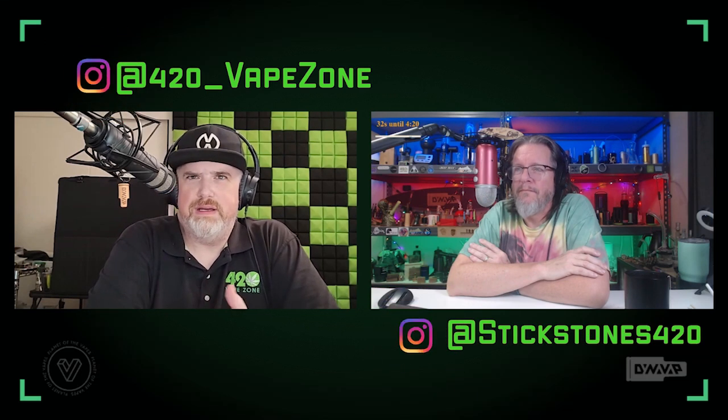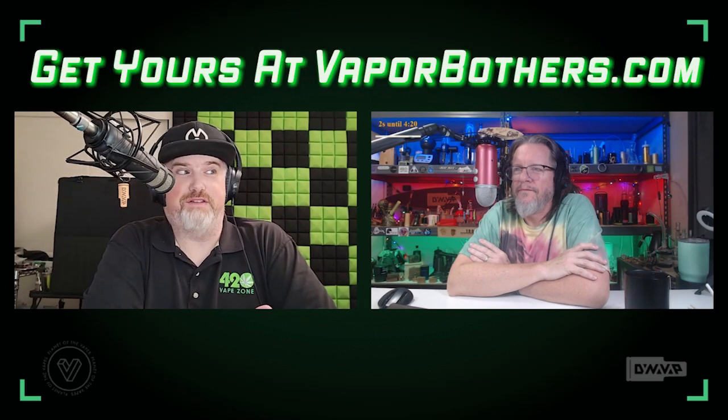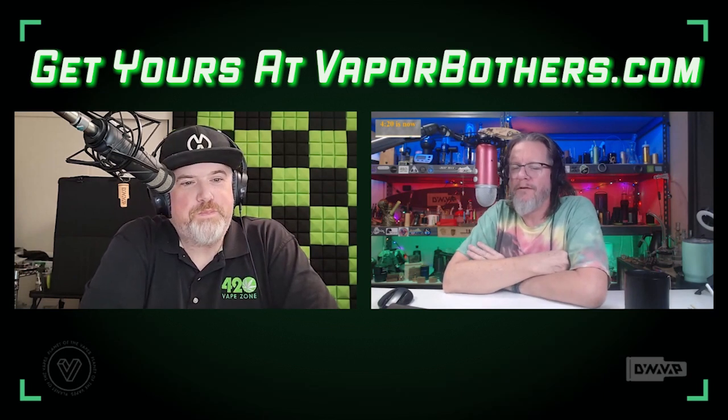This vape came out in like 1997 or 1999 — it's been around for about 24 years. They've been making small mechanical updates as they figure out better ways to connect components, but fundamentally the Vapor Brothers vape has been exactly the same for 20 years. It's always been 'the Vapor Brothers' — now all of a sudden it's the 1.5. This vaporizer has been around longer than I've even thought about vaporizing. It's a fucking OG classic.